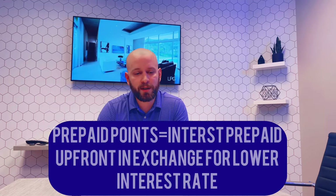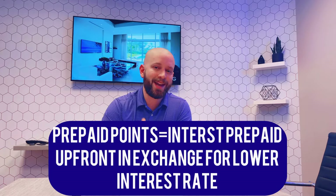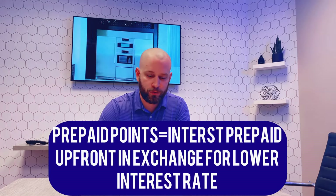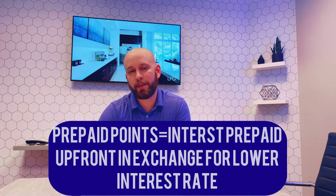Also included in your closing costs can be — and this is an optional part — interest points. Sometimes a buyer can buy points off their mortgage interest rate, which means they are essentially prepaying interest in exchange for a lower interest rate. If you're going to buy points, that would be done up front at closing.